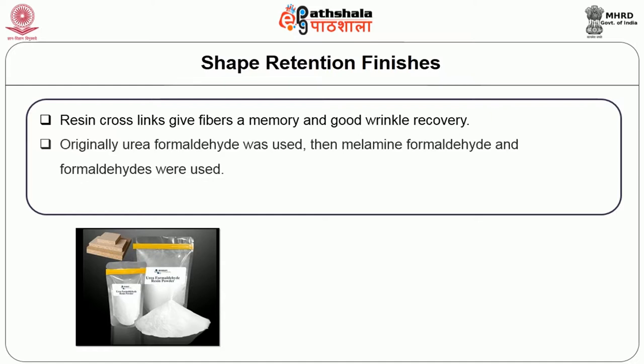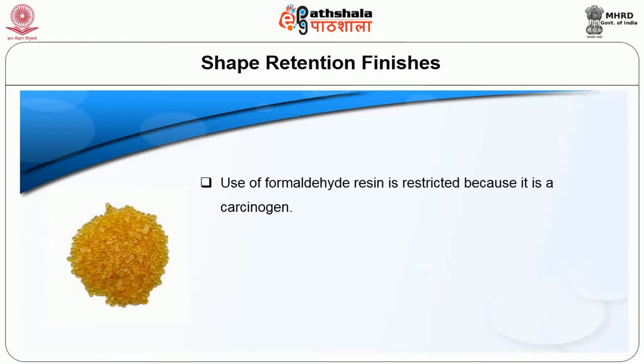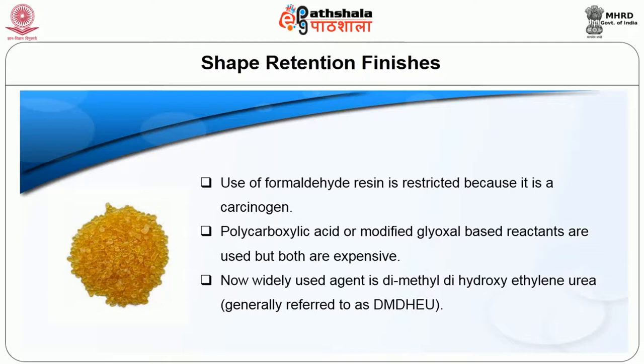Originally, urea formaldehyde was used, then melamine formaldehyde and other formaldehydes were used. But they produced a bad odor and were allergic to some consumers. Use of formaldehydes is restricted because it is a carcinogen. Polycarboxylic acid or modified glycosyl-based reactants are used but both are expensive. Now, the widely used agent is dimethylol dihydroxy ethylene urea, generally referred to as DMDHEU.